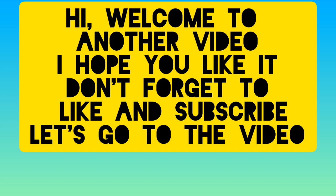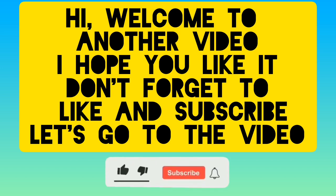Welcome to another video. I hope you like it. Don't forget to like and subscribe. Let's go to the video.